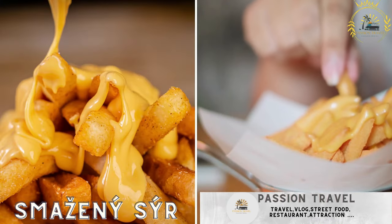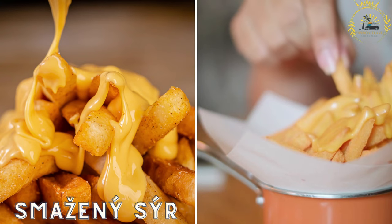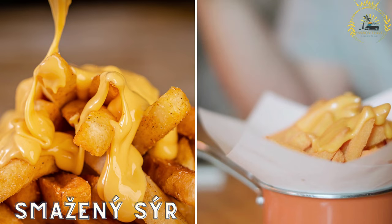Smazany seer is a deep-fried cheese dish made from slices of Edam or Hermelin cheese that are breaded and fried until golden and crispy. It's typically served with tartar sauce and often accompanied by fries or salad.